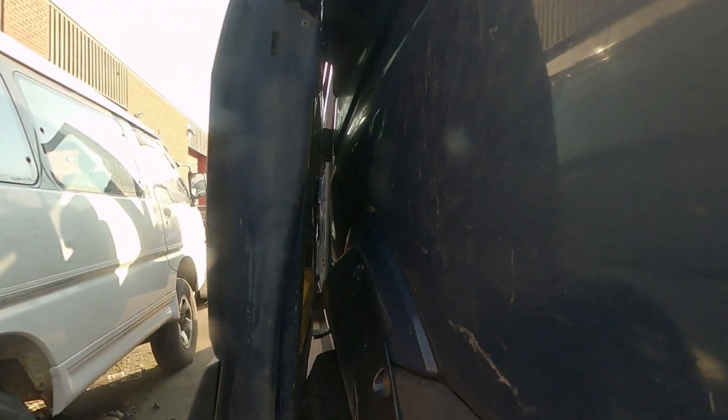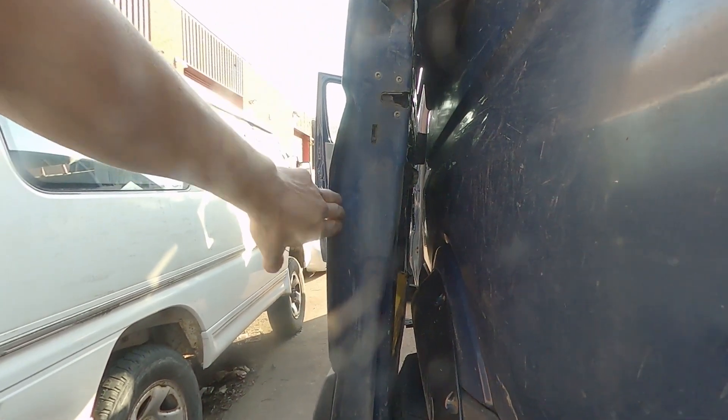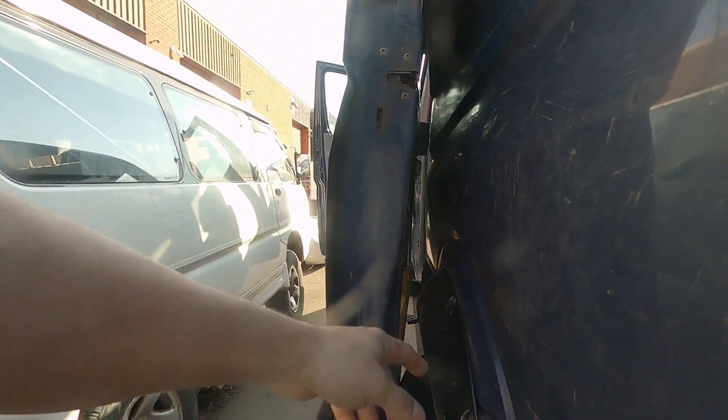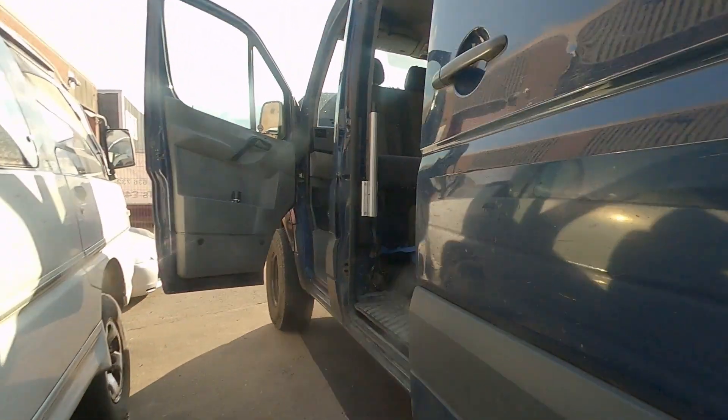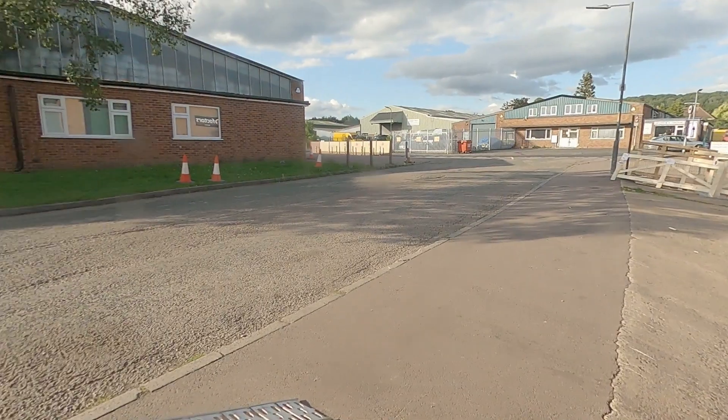I had to modify the rear door — put that in and this way out — because with the tires sticking out the way they did, the door when it opened wouldn't clear the tire and would only open about this much. So that was useless and had to be sorted.